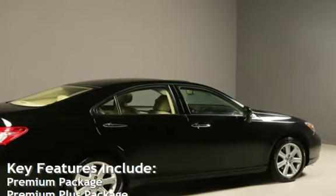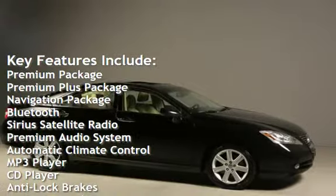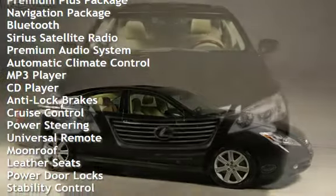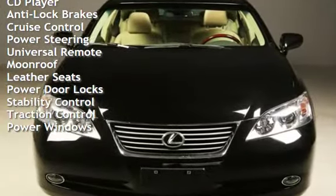Key features include: Premium Package, Premium Plus Package, Navigation Package, Bluetooth, Sirius Satellite Radio, Premium Audio, Automatic Climate Control, MP3 Player, CD Player, and Anti-Lock Brakes.